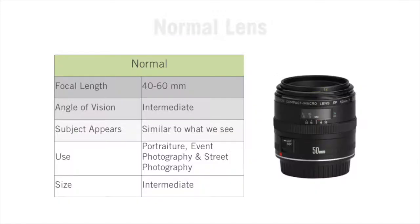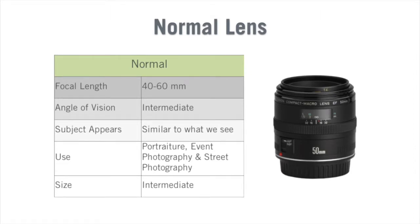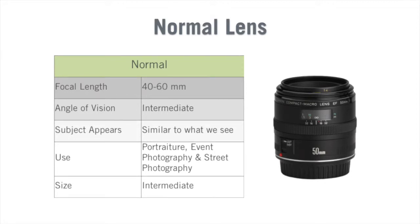Now let's talk about normal lenses. Any focal length between 40 to 60 millimeters is considered a normal lens. Their angle of vision tends to be similar to what our eyes see, and because of this they are popular lenses. They're normally used for event photography, street photography, and portraiture. Their size tends to be intermediate.